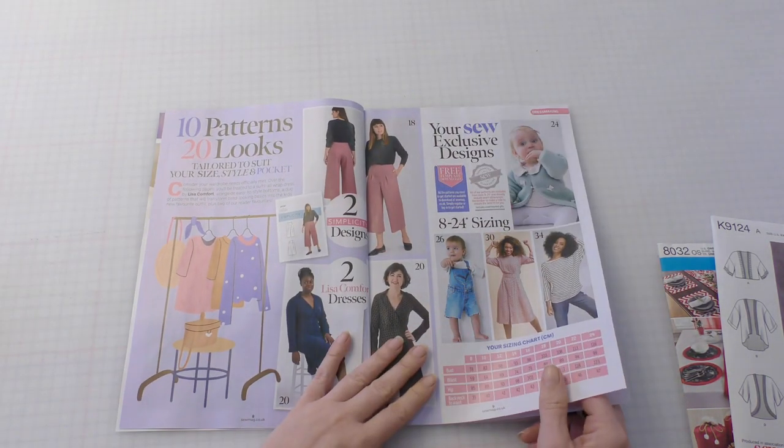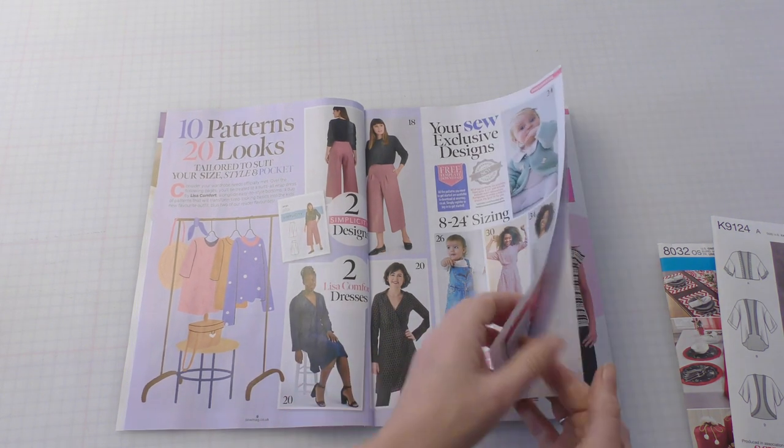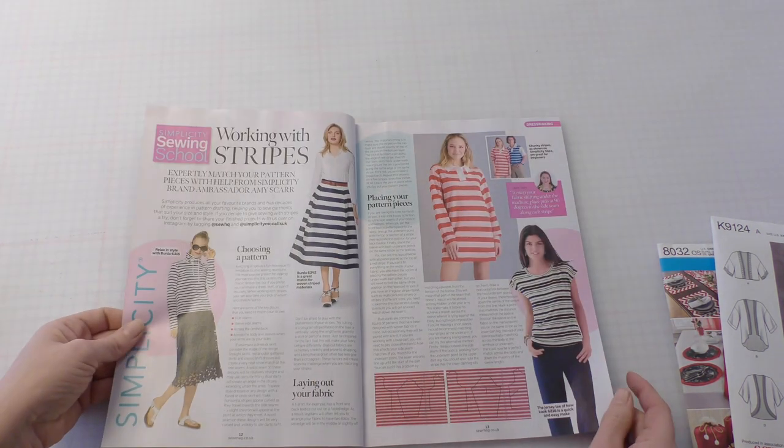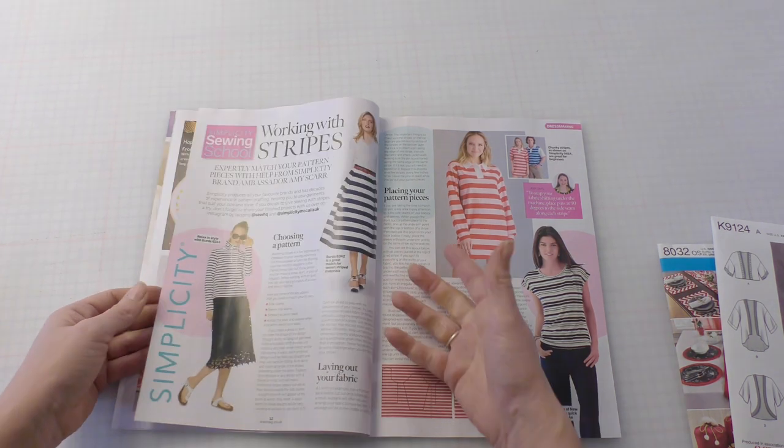There are lots of new patterns that have come out from Simplicity. Simplicity patterns really are fantastic — the clue really is in the name. And look, it has pockets! That would be the perfect skirt for a Buckingham Palace garden party that I won't be invited to.